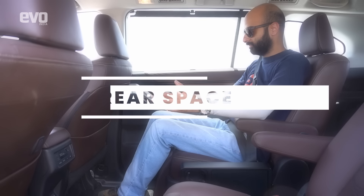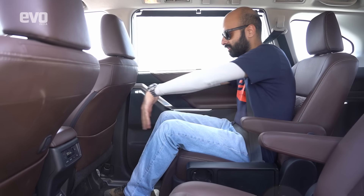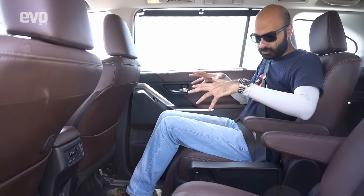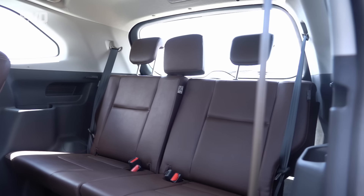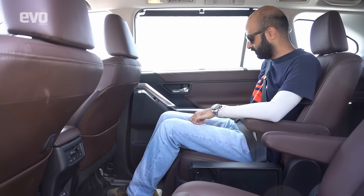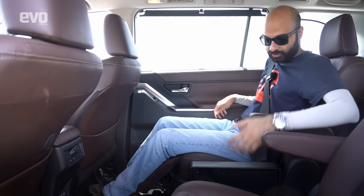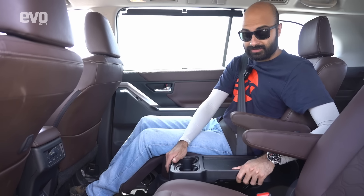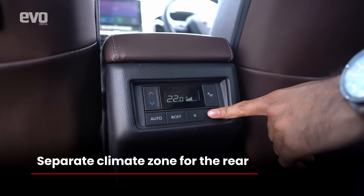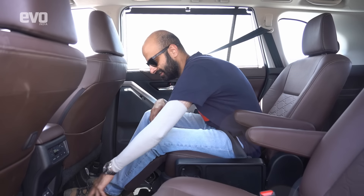In the second row of the Innova HyCross, there is a ton of space — it's the most spacious car in this test by a significant margin. Knee room and headroom are excellent. This is the 7-seater version with captain seats in the middle row and three seats at the rear. The seats are unbeatable in space and comfort — you've got an electrically operated ottoman, electrical recline, a tray table, a separate zone climate control with auto function, and two USB Type-C ports in this row.